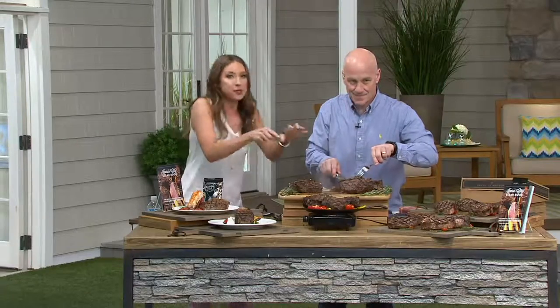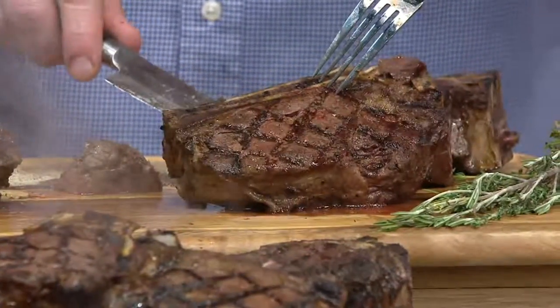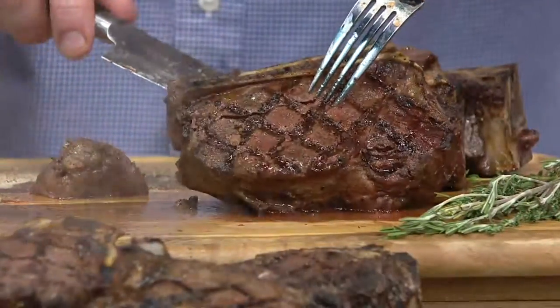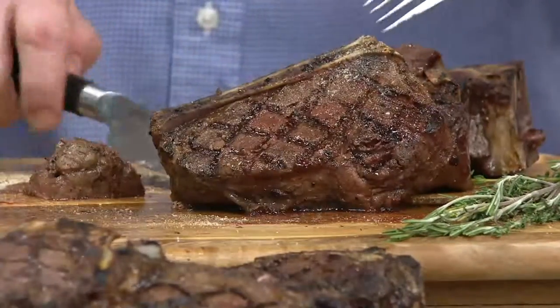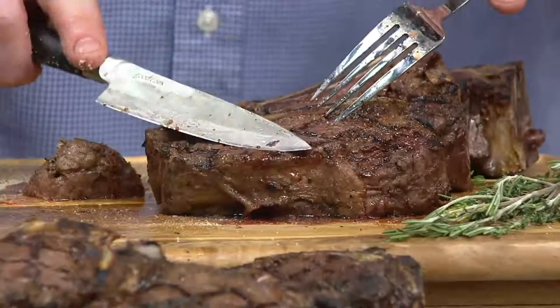Everything that you love about filet — the tender, the juice, the different taste and the texture — is present in this. One thing I appreciate so much about Kansas City: you guys are in some of the biggest restaurants in the country. Quality of beef, unsurpassed from anybody else. You could not go out right now and get four filet mignon dinners for $99.